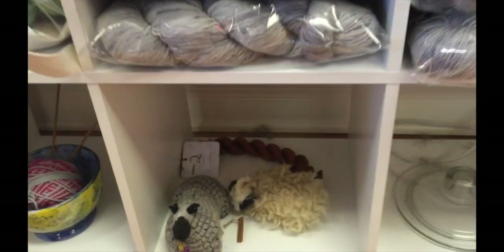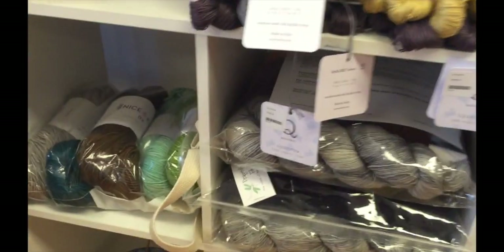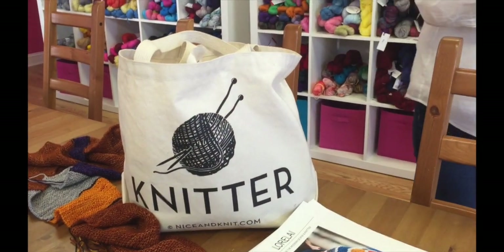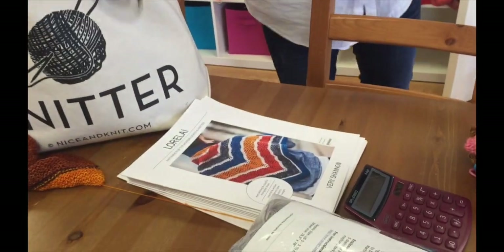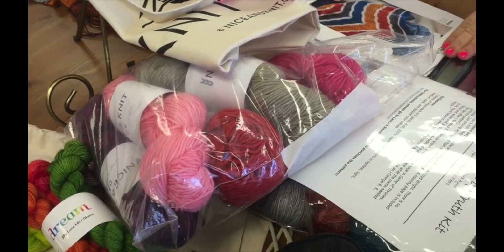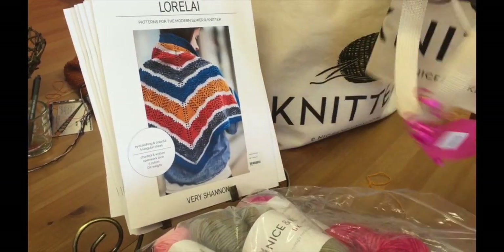Bring your savings account and come spend all your money. It's the Lorelei shawl — Lorelei Gilmore! Wait, I want that bag. It comes with the kit with the shawl. This is mine — I started knitting it just to show you. I'm going to show you the different colors. Let me open the bag — that's the Lorelei Gilmore shawl kit.